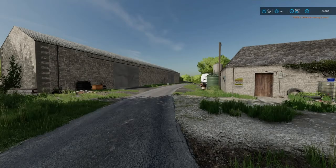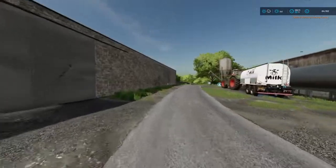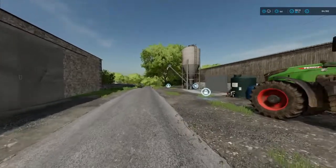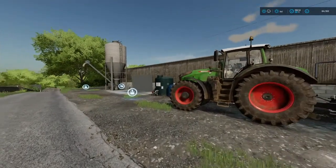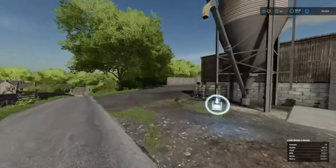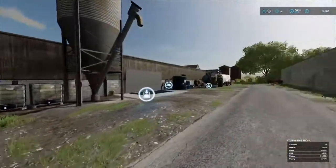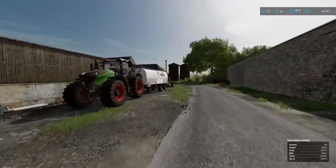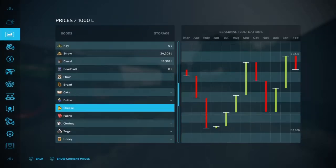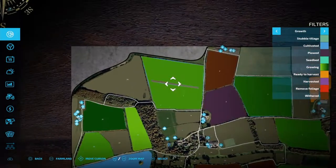Hello everybody and welcome back to Calmsden Farms for the Baker Cake Challenge, here with farmer Willie B. I've done a lot of stuff off camera and we're in July now — quite a few months since you guys last saw us. We've now got four fields on the map with some sugar beets.